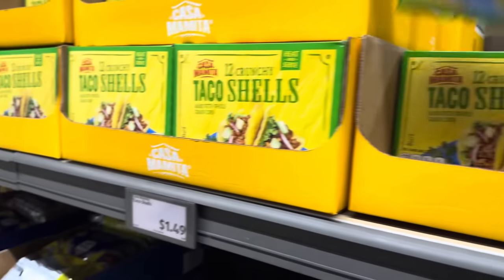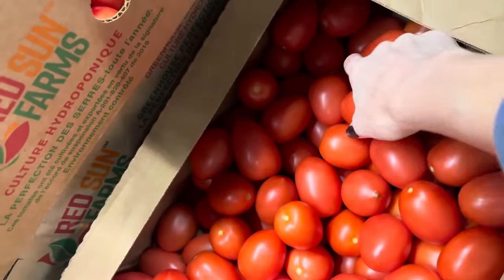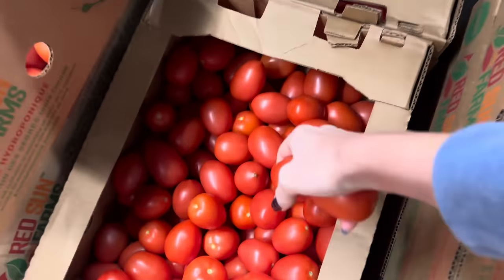I'm pretty sure I'm out of taco shells — $1.49 for 12 of them. I want to make some more pico de gallo; I haven't made some in a little while, so I'm going to grab some tomatoes. These are $0.89 a pound — it won't cost me much.